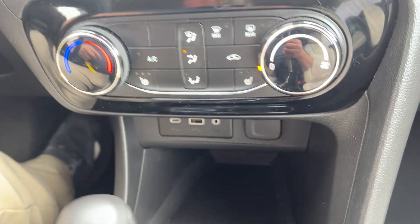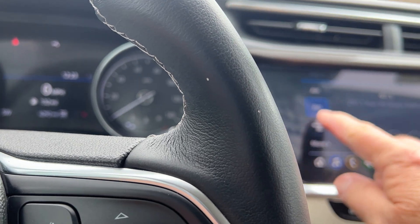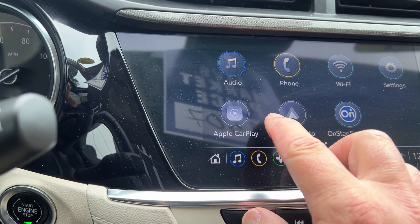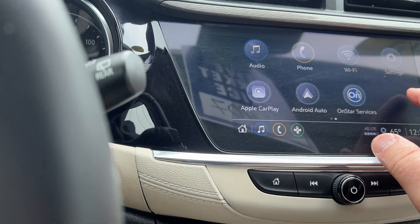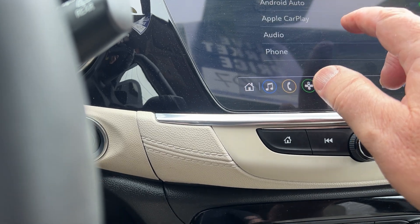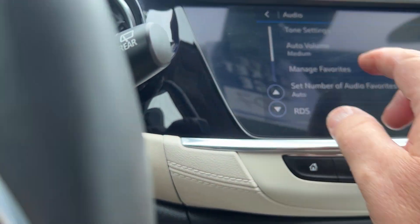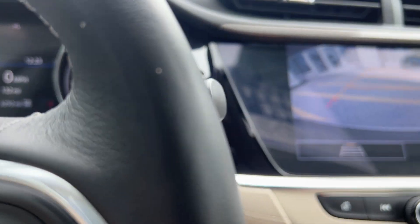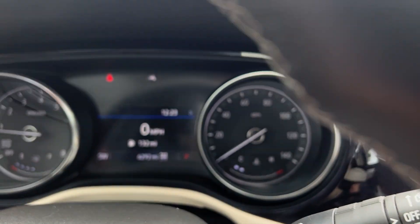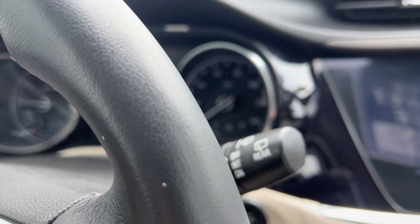The all-wheel drive button is right there when you want it. This is a color touch screen with AM/FM, and it has SXM which you'd get a free trial on. It also has Apple CarPlay and Android Auto. You can program your whole vehicle right here — things like auto volume — and it has a very nice backup camera; you can see how clear it is.